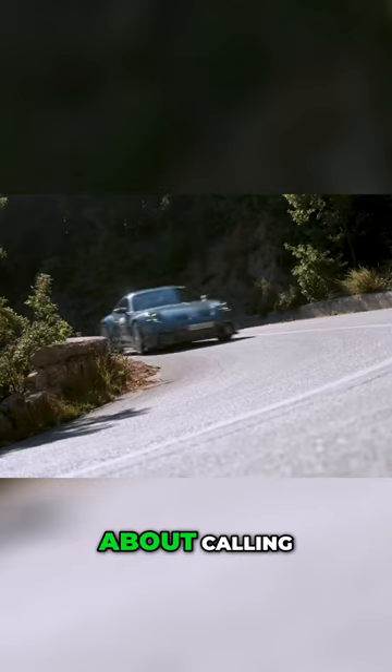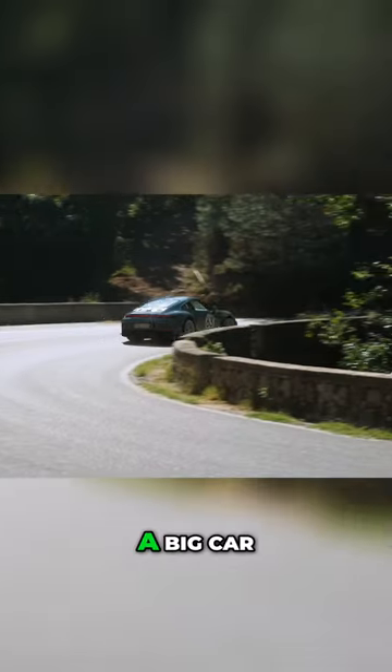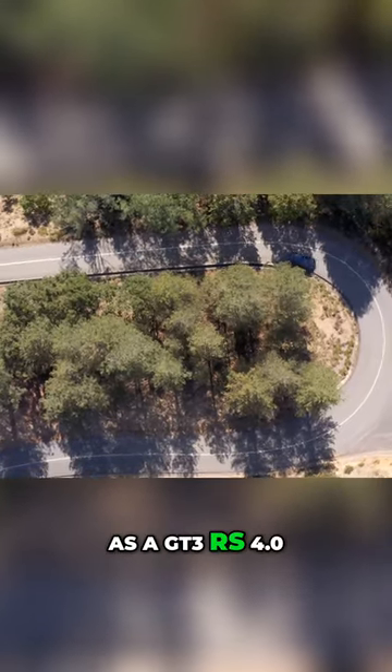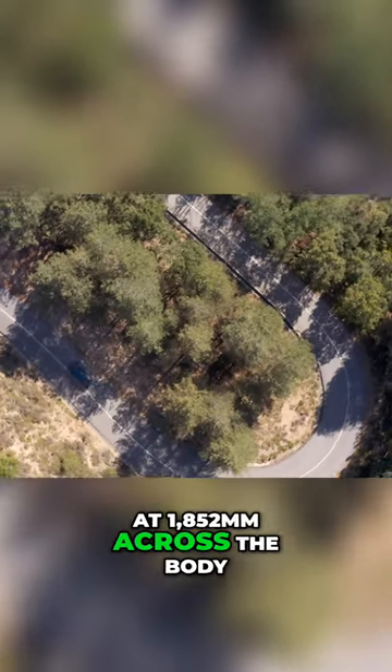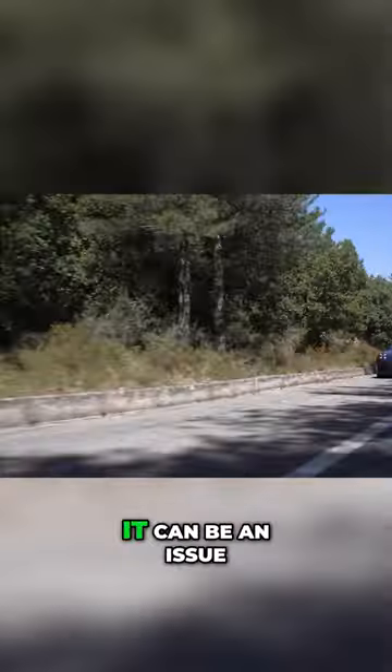Now, if there's one hesitation about calling this the greatest 911, it's that it feels a big car. But here's the thing — it's not. It's the same width as a GT3 RS 4.0L or a 911R at 1,852mm across the body. So maybe it's visibility or the scuttle height, but it feels wider than that. Now, you may live somewhere that doesn't matter anyway, but on small roads, it can be an issue.